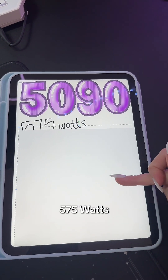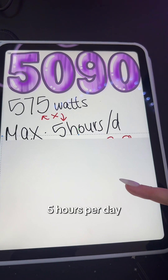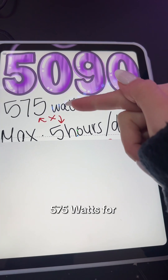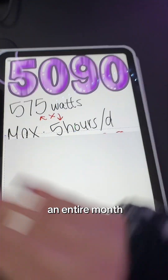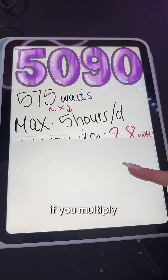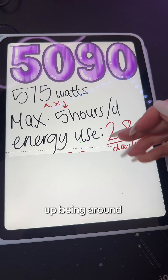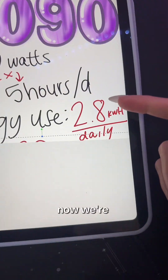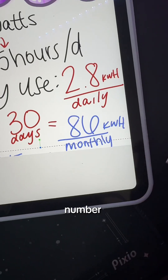The 5090 runs at a power draw of around 575 watts. In my example, I'm using five hours per day — so this is running 575 watts for five hours per day for an entire month. If you multiply these two numbers, you get the energy use per day, which ends up being around 2.8 kilowatt-hours.